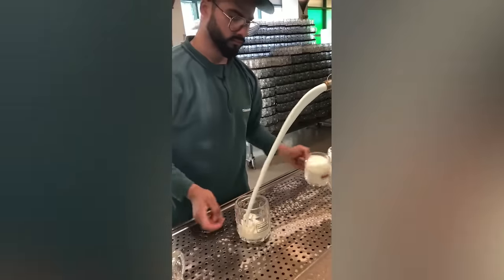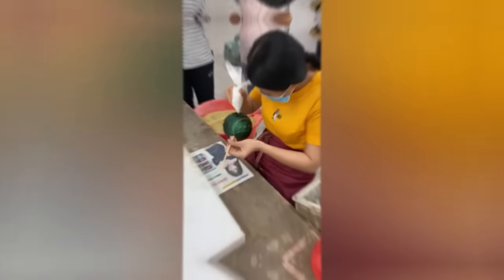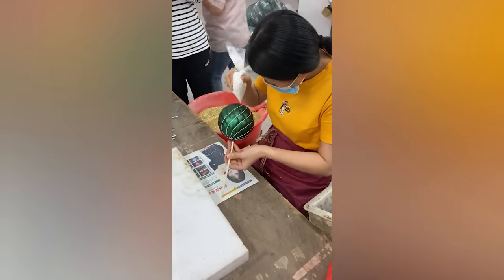With pouring skills like these, this bartender has forgotten what a line even is. This must be the most perfect hand-painted toy ever.